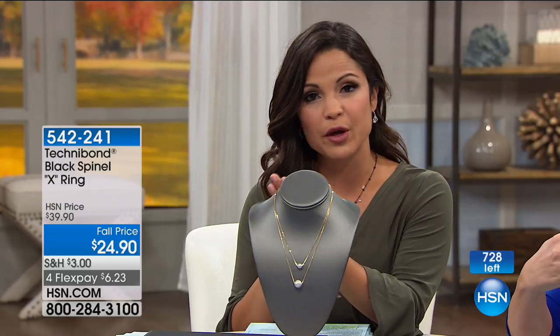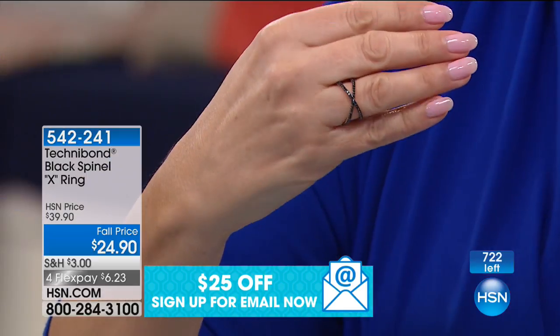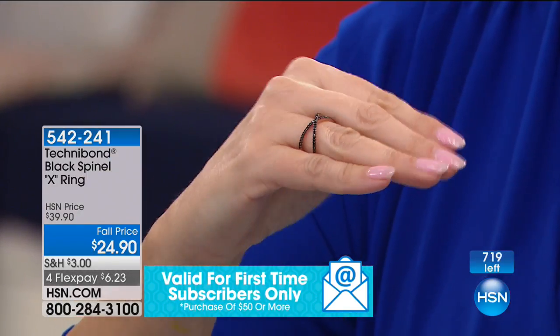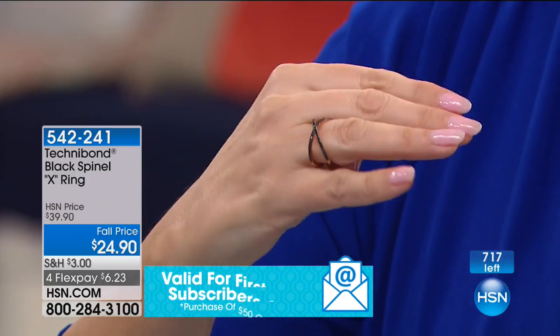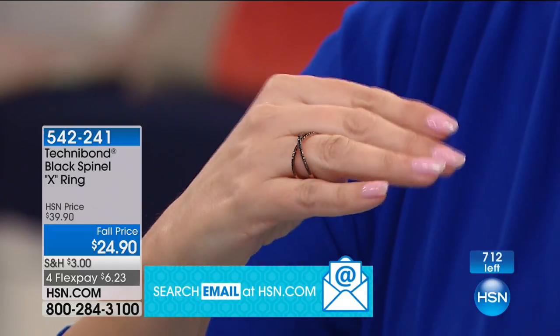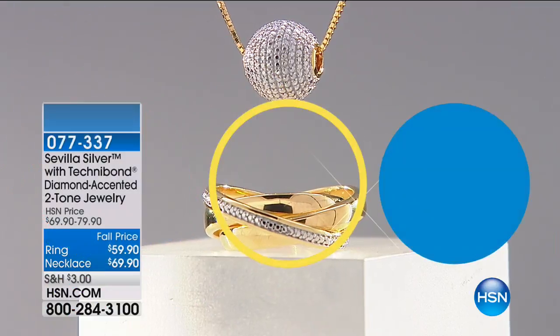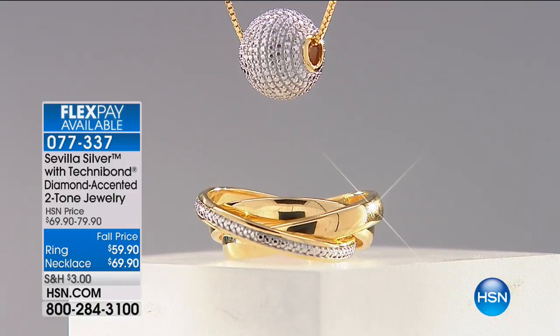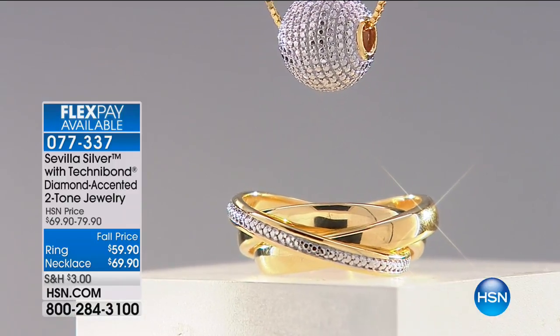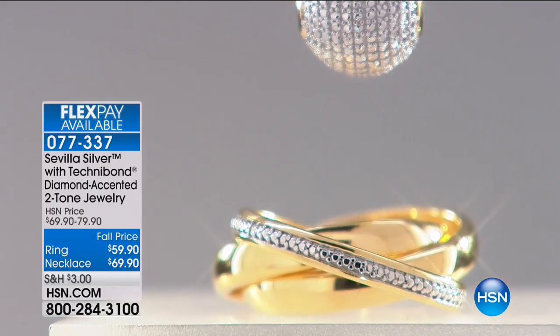We have about 400 left and we do have size 9 and 10, but it is the last call on those. We're going to continue on with Sevilla Silver with Technobond. Genuine Sevilla Silver with beautiful 18 karat gold, 40 mils over it — diamond accented two-tone jewelry. When we say diamond accent, this is real diamond accent. Genuine diamond, genuine gold. $59.90 for the ring, $69.90 for the necklace. We have all sizes in the ring right now.